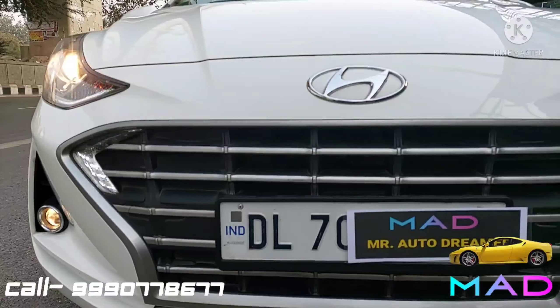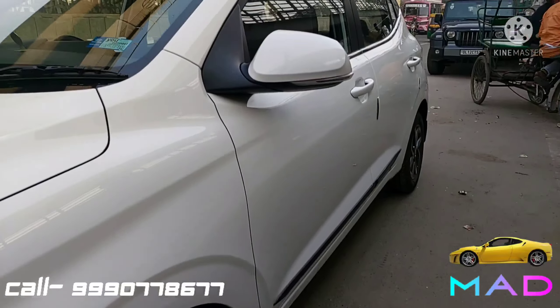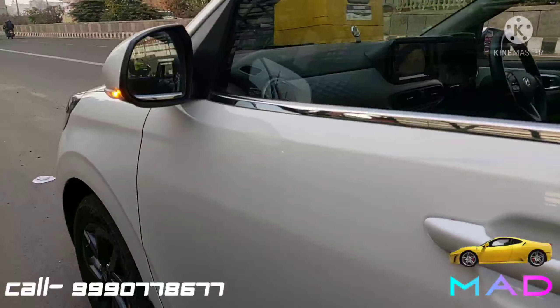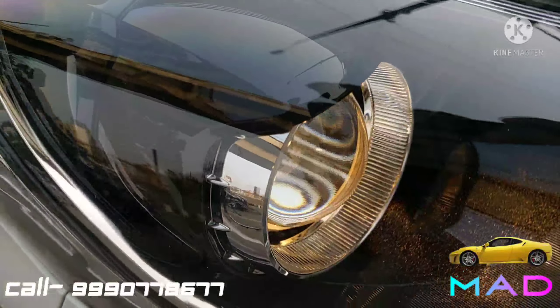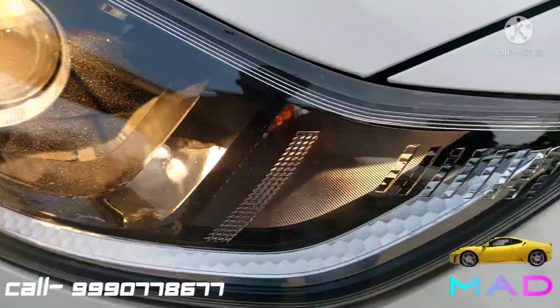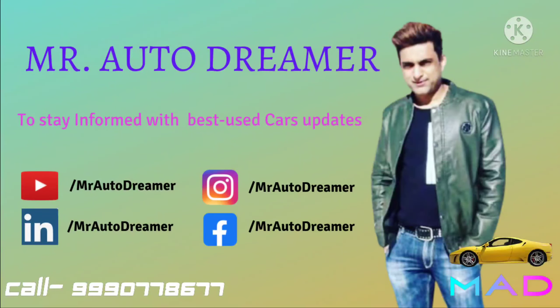Regarding the price — the asking price is 775,000, which is negotiable. Loan options are also available. If you have any questions, please ask in the comment section, hit the notification bell, and share the video. Until then, I will see you in the next video — goodbye!